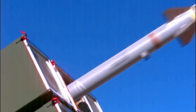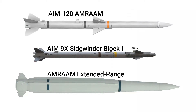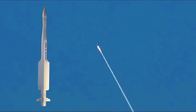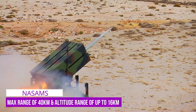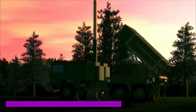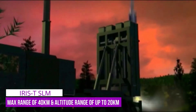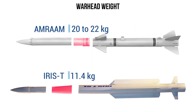NASAMS' primary interceptor is the AIM-120 AMRAAM, though later versions of NASAMS can fire a variety of missiles such as the AIM-9X Sidewinder Block II and AMRAAM Extended Range missiles. IRIS-T SLM fires a modified IRIS-T missile with a more powerful engine. NASAMS has a maximum range of 40 kilometers and an altitude range of up to 16 kilometers, whereas IRIS-T SLM has the same target range but a larger altitude range of 20 kilometers. The AMRAAM missiles carry 20 to 22 kg of warhead depending on variant, but IRIS-T missiles carry only 11.4 kg.